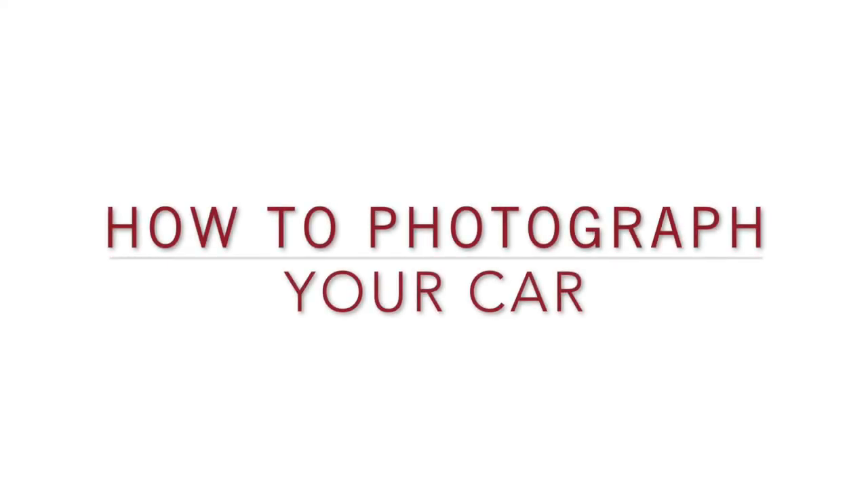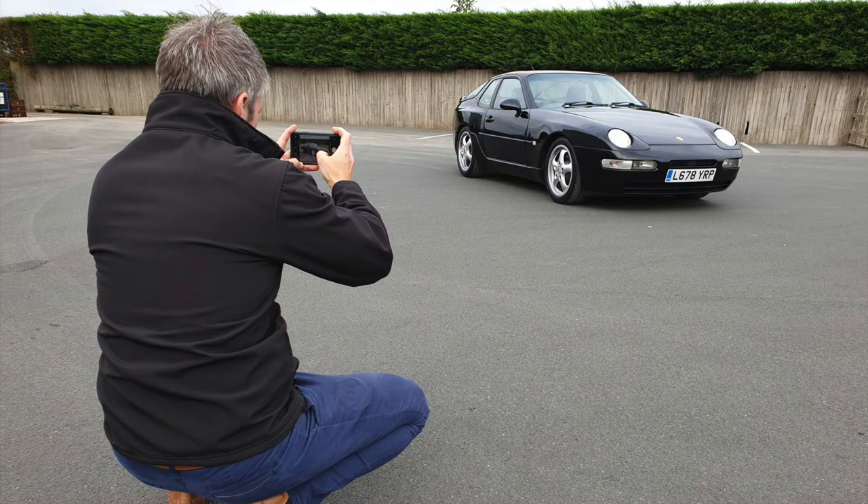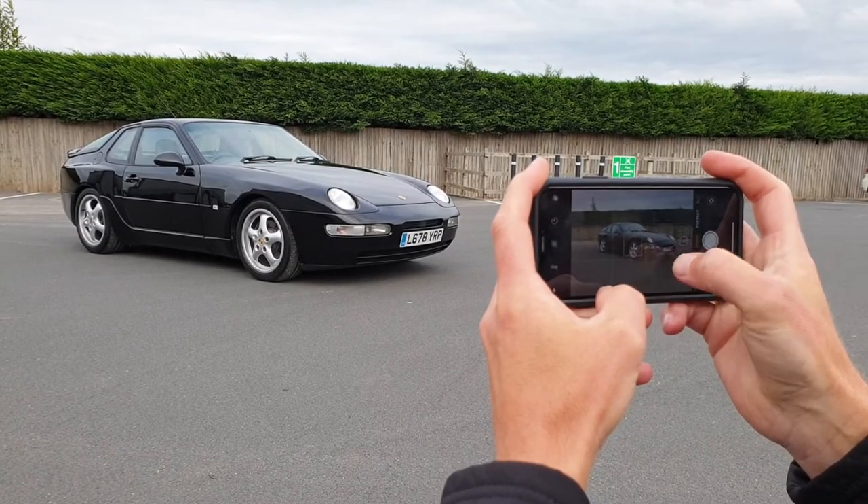Welcome to Classic Car Auctions. How to photograph your car ready for sale at our auction. The first thing to do is find somewhere that gives a clean background and displays your car in the best possible light. The images you take we use for promotional purposes and helps us to achieve the best possible results of our sale.